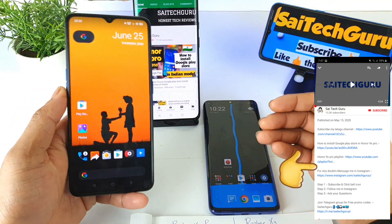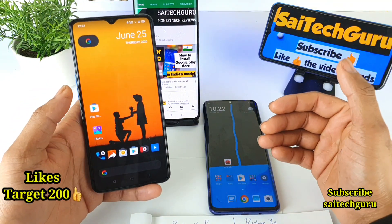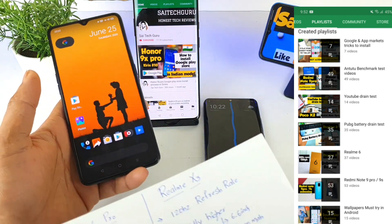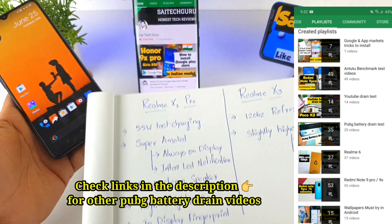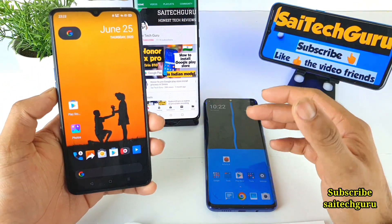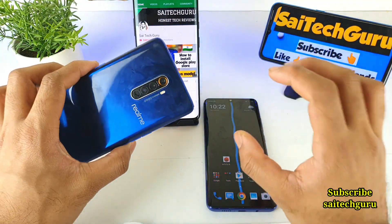So recently on Flipkart, the Realme X3 specifications have been listed. Right now in this video I will be comparing both phones side by side to get a clear idea of which phone is the best and which phone is worth the price.